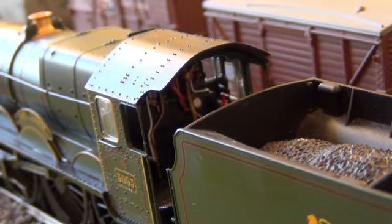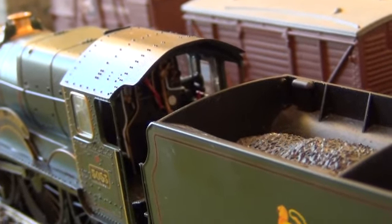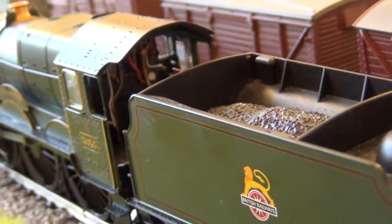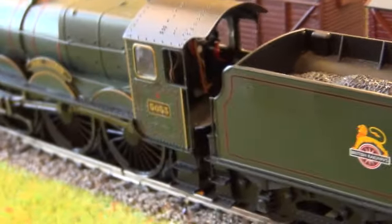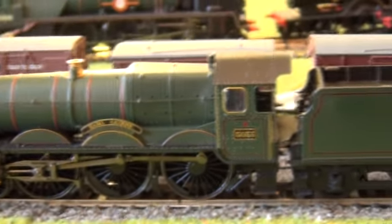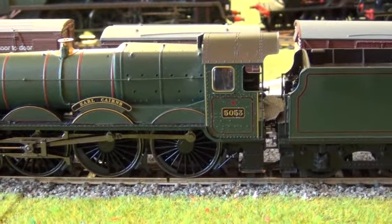You can see the dials, the pipework, and the regulator handle — it's all painted up. They've done a lovely job with the interior cab detail. It's nice to see that. As I say, it's a lovely loco, even if it doesn't exactly fit in with my southern region period.